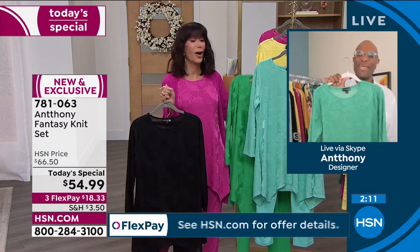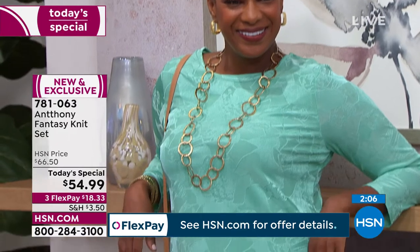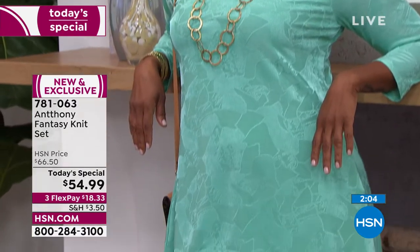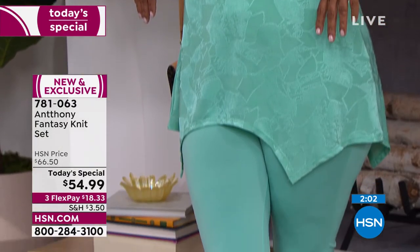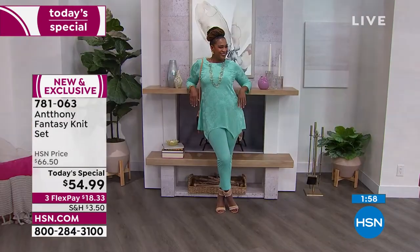Thank you so much for calling, Carolyn. It means so much. Anthony, keep it up. We love you. Be blessed. Bobby, thank you. Everything is just beautiful. My wardrobe is running over. Goodbye, honey.